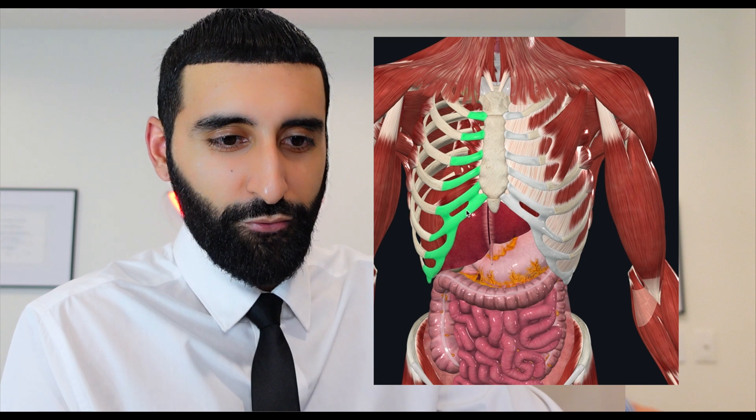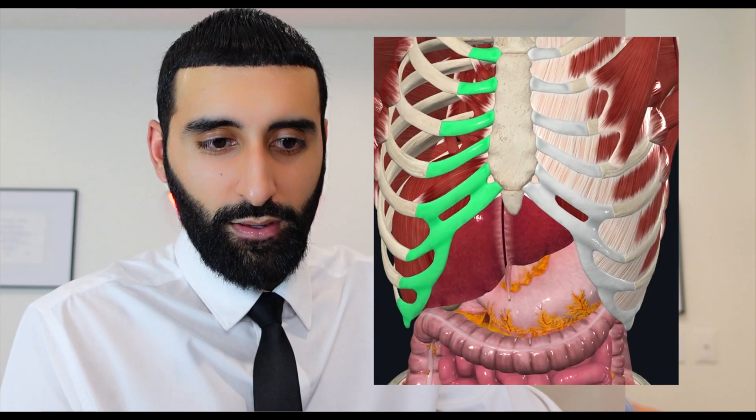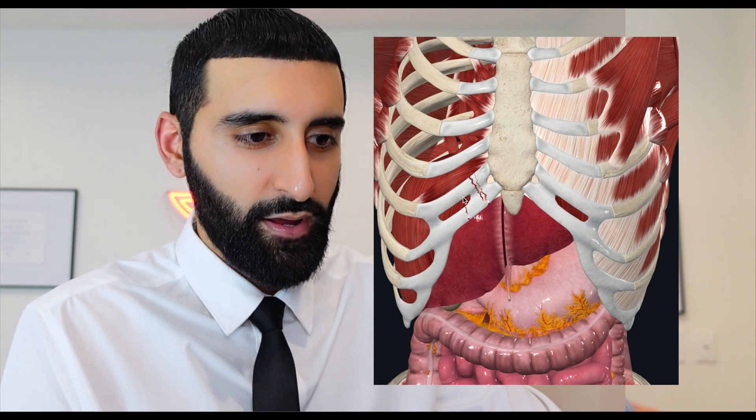Another thing to consider in your differentials is the rib cartilage here, which could potentially fracture in something like this. You can see how the ribs hug the liver to try and protect it.